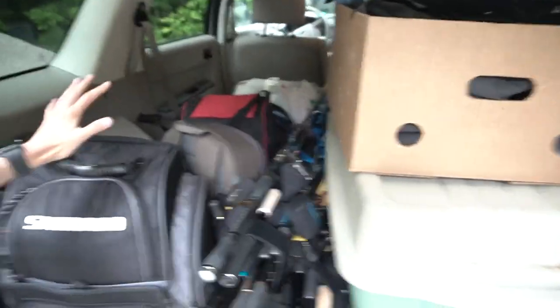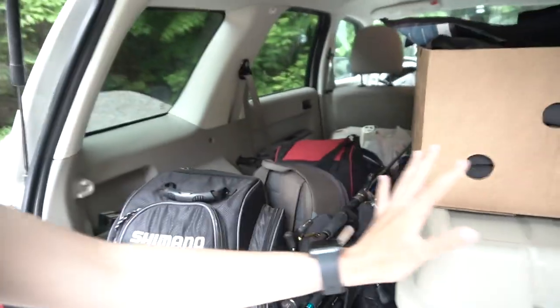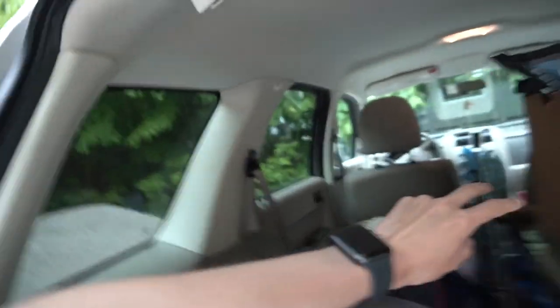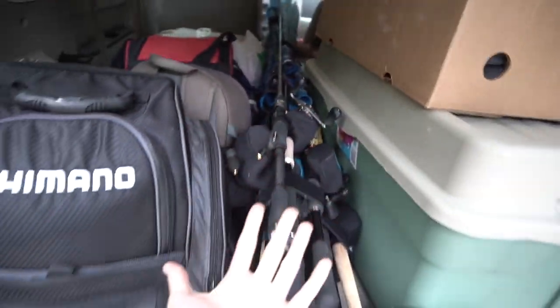We have a lot of unpacking to do. We have my to-go bag which I have to organize a little bit and change a couple things out — this has all of my tackle that goes in the boat. This is a bunch of clothes, and we have two more boxes with tackle and all these lovely rods. So we've got a little bit to do before bass opener tomorrow.